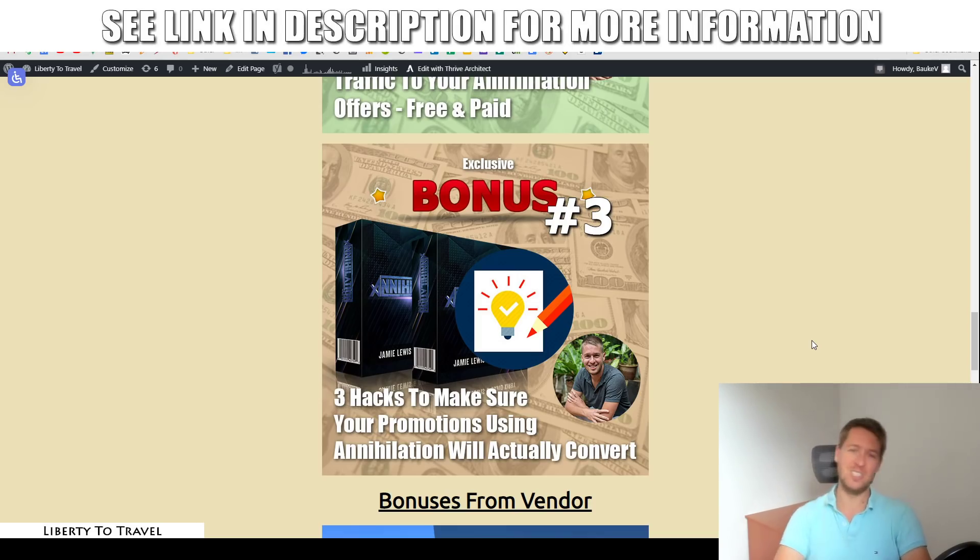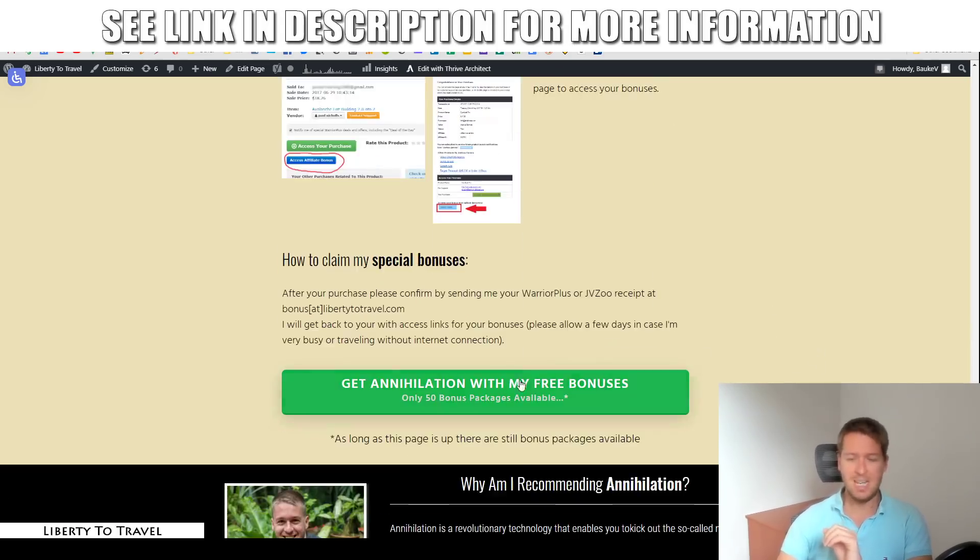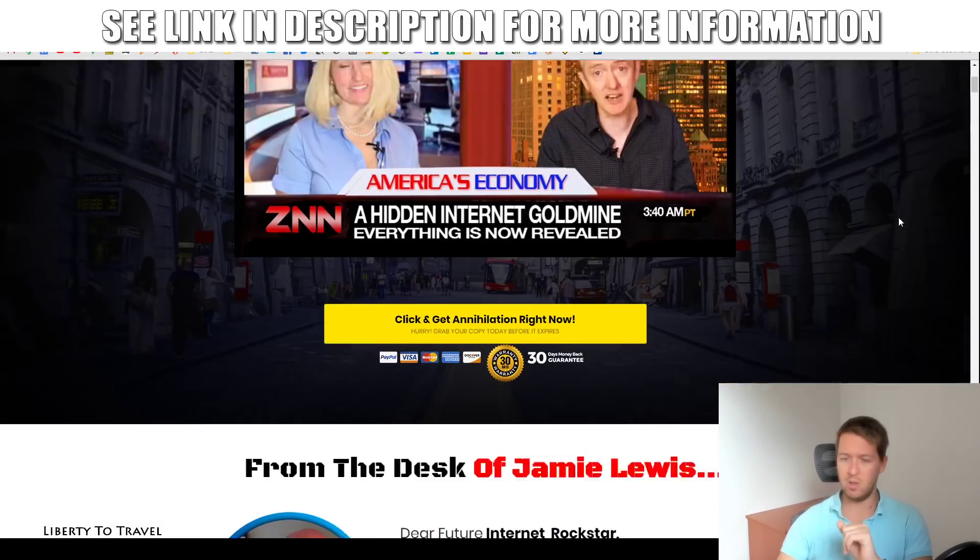Those three bonuses are exclusive — they're not going to be available anywhere else — but by purchasing through the link below this video, because they're all made by me personally to help you make the most out of Annihilation. You'll only be able to get those bonuses through that link. Just come to this page on my website and click any of the green buttons to go to the sales page for Annihilation.